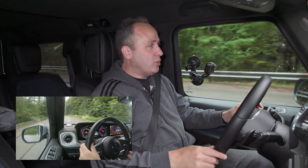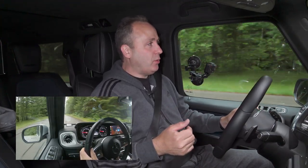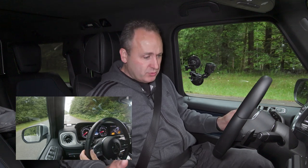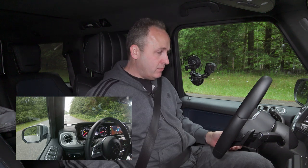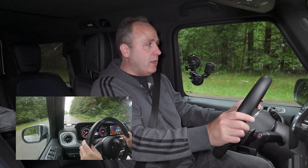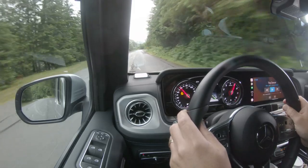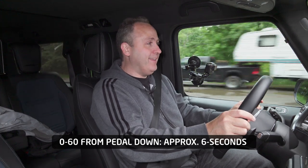Let's go ahead and try a 0-60. It's a little wet out, but all-wheel drive should have sufficient grip for a representative result. I'm going to set dynamics to sport. I don't think this will do launch control — nope, no launch control, but we can preload it at least. Three, two, one, and go. Okay, 30, 40, 50, and 60. Dang — for a covered wagon, that's not bad. This thing hauls.